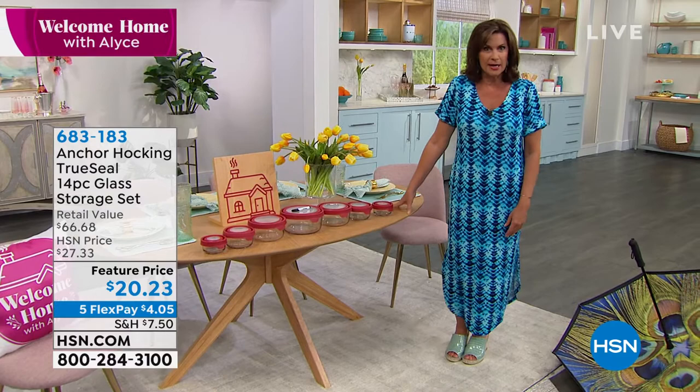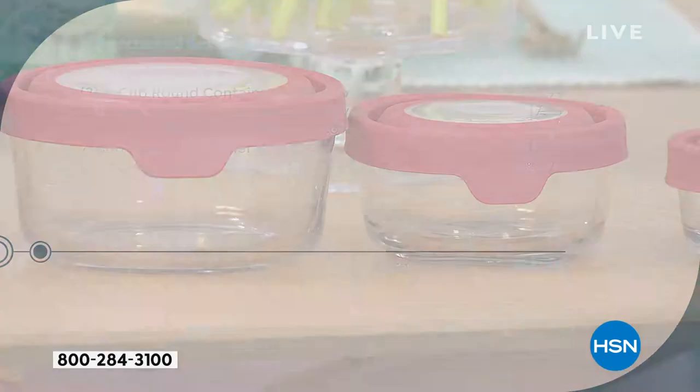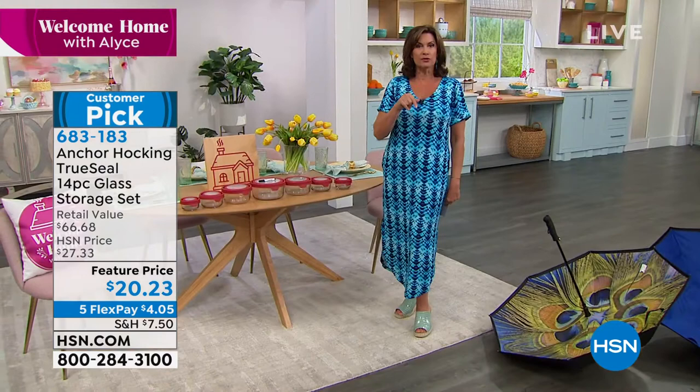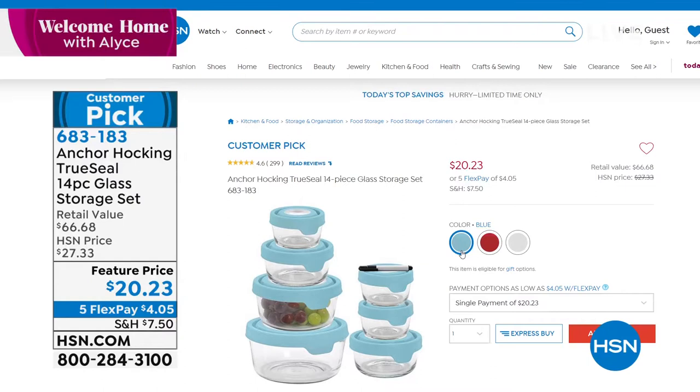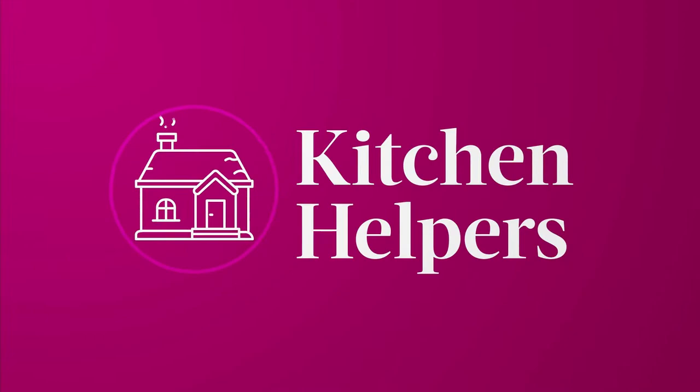We also have Anchor Hocking back in stock. This entire seven-piece set is just twenty dollars and some change. Normally just the two four-cup round containers are twenty-two dollars and ninety-nine cents, but we took the price down and added all those other pieces. We are doing five flex payments on all kitchen items, so you can get this home for about four dollars and a nickel. Three color choices: blue, red, and a very pretty white.